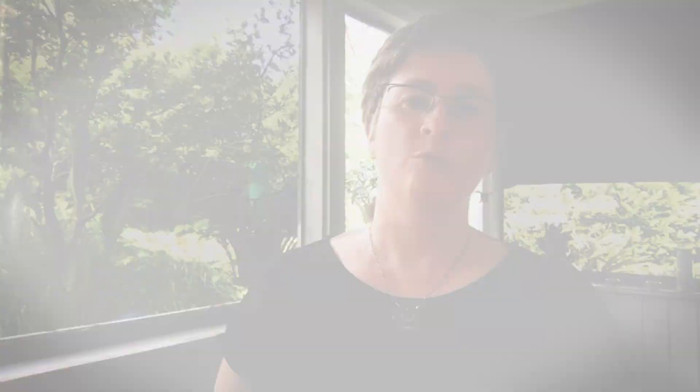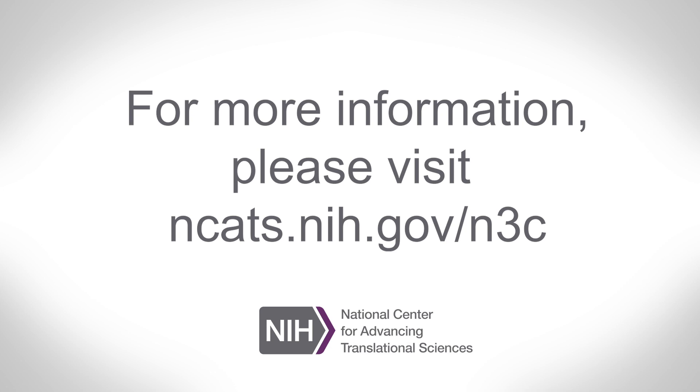The platform will be open to all approved users. For more information about N3C and about how to contribute data or how to access and use the data, please go to the NCATS website, which will have the most up-to-date information. That's ncats.nih.gov/n3c.